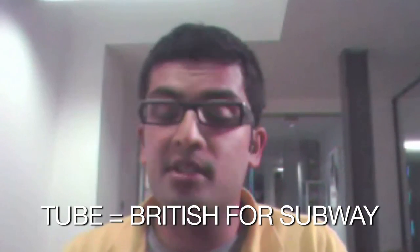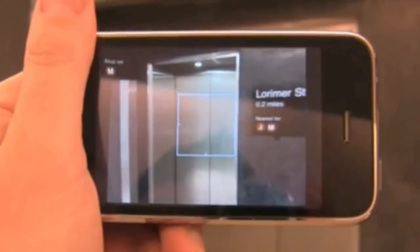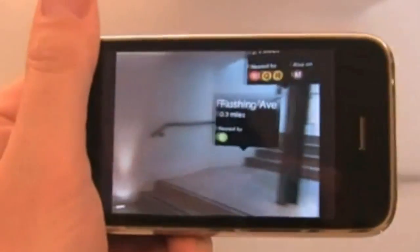The augmented reality application Nearest Tube basically shows you exactly where the nearest tube is for a particular line based on your particular location. It displays it in a 3D view, so you just have to put your phone up and it will show you exactly which direction you should be walking to. Rather than having to look at any map, it will just point you in the right direction.